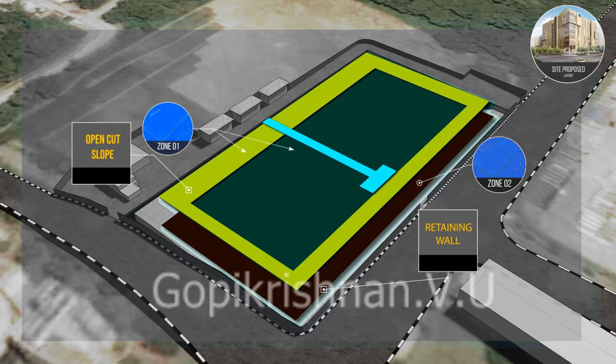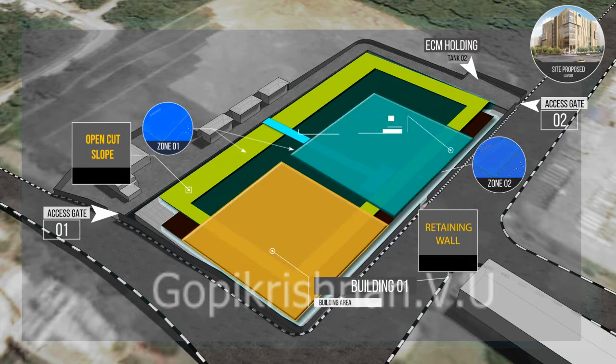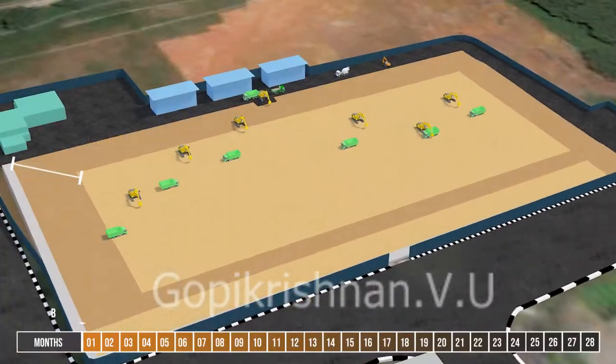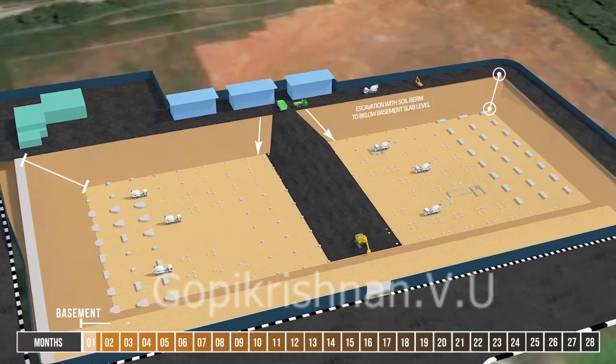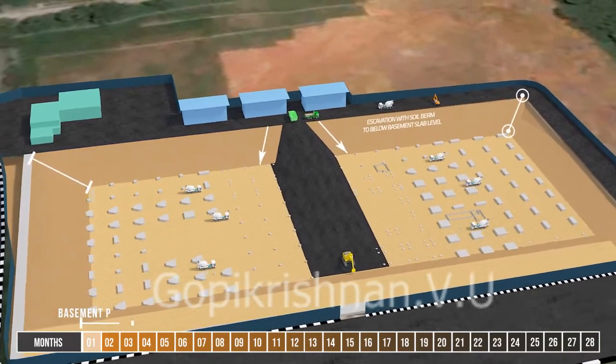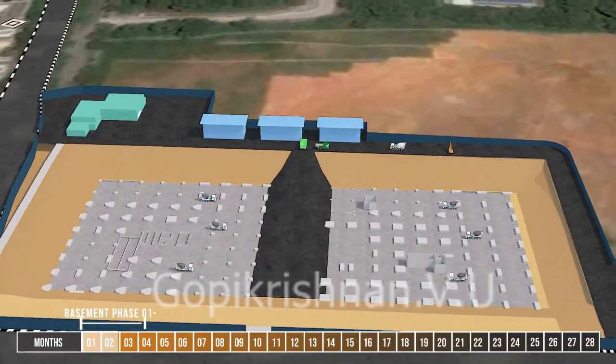Following contract award, the Advanced Piling Works contractor will hand over the project site to the main contractor. In Zone 1, excavation works will be carried out under the first ERSS submission. Basement pile caps and slab will be constructed first in this zone, from the north and south corners concurrently.